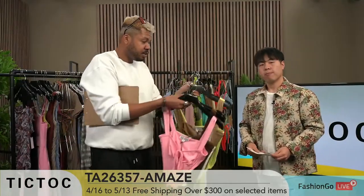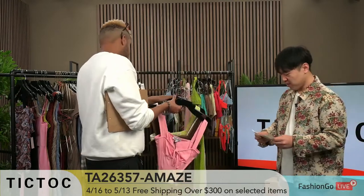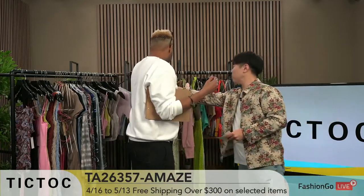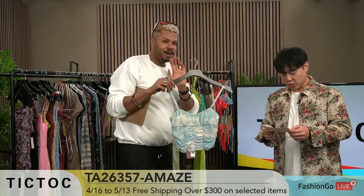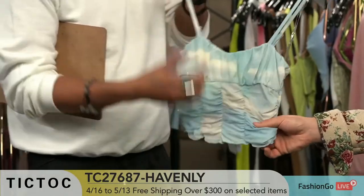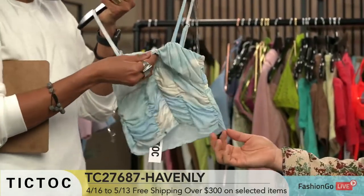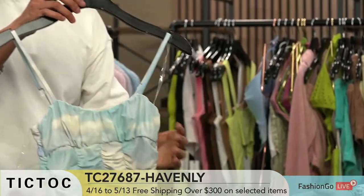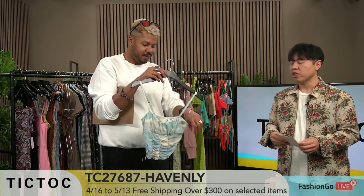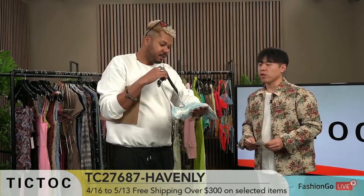I'm loving all these colors, and here is the color of the season. We're moving on to another number — Anastasia is here to model it. This one is TC27687 Havenly. This one looks like a sky. This is a mesh print — give it a pull so they can see. These fabrics are so soft and the stitching is great. Not all mesh is the same — there's different quality. We use higher gauge mesh which is heftier, stronger, stretchier. The mesh prints always do well for us. This one only comes in one colorway because it's a very special print.